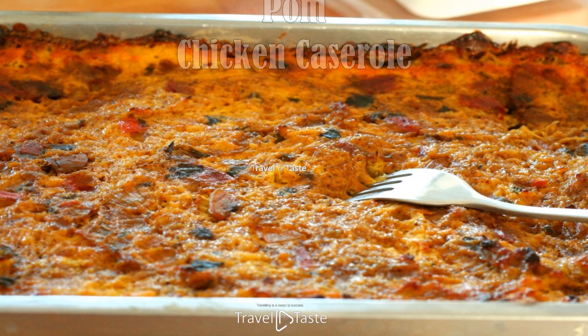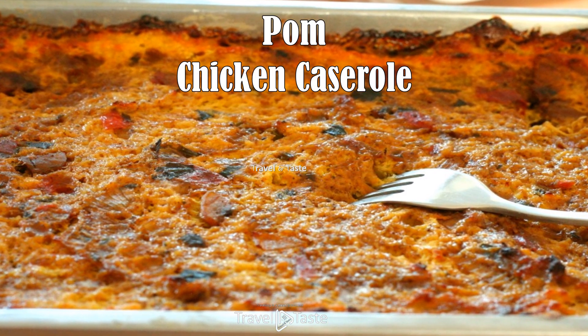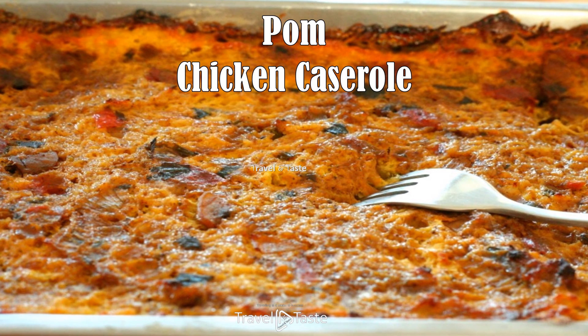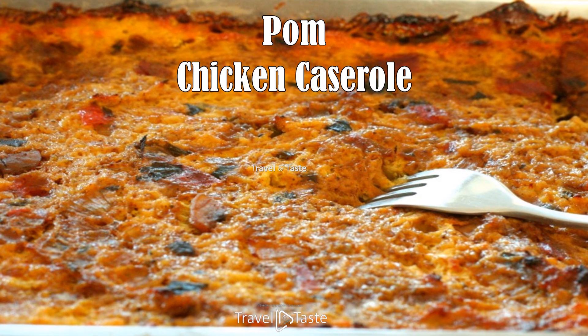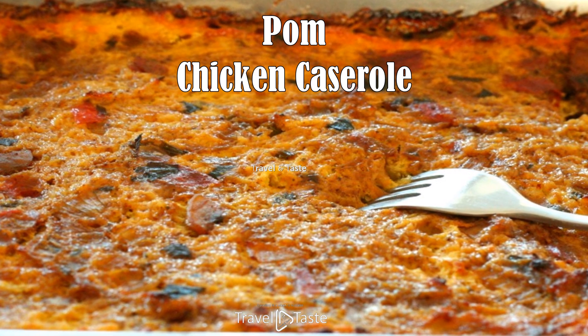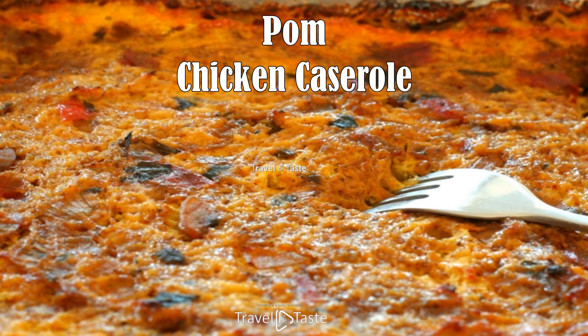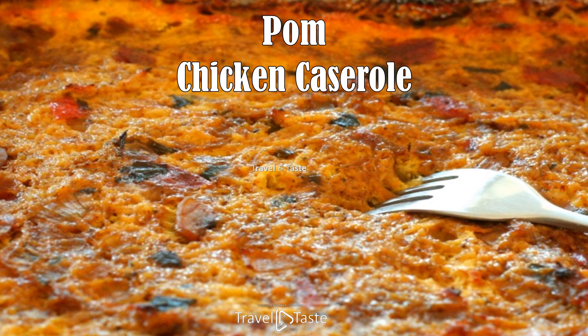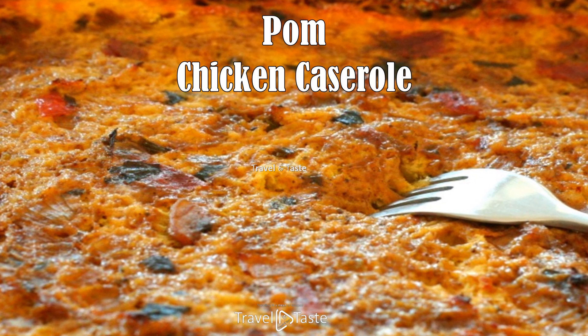Pom — chicken casserole. From the early 1600s, Jews came to Suriname bringing their traditional cuisine with them. Pom is one of the most famous Jewish foods in Suriname. Originally pom was made with potatoes and chicken; however, potatoes don't grow in Suriname because of the tropical environment, so they use a root vegetable called pomtea instead.